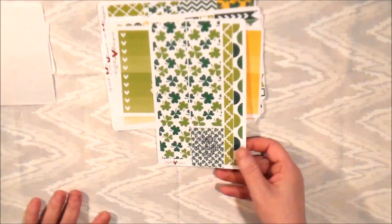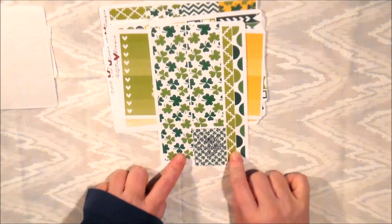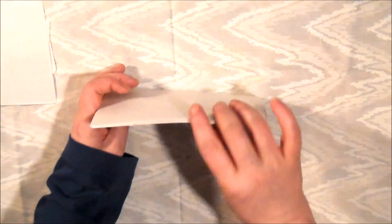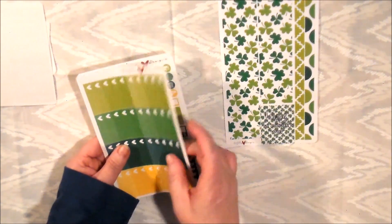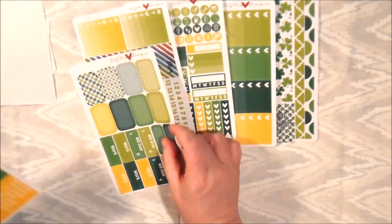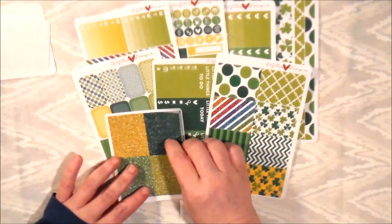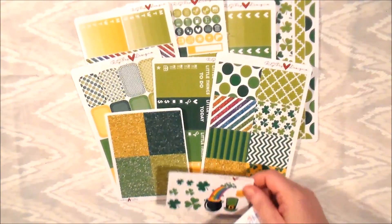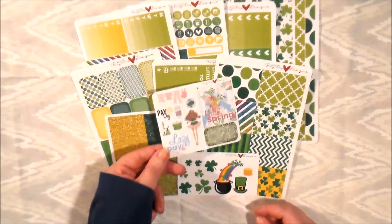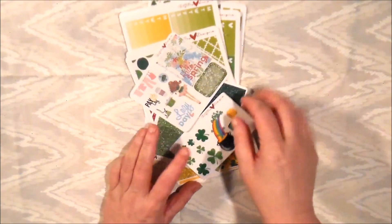Last but not least from this kit is her washi — the bottom washi is St. Patrick's Day themed, and the top washi can be used however you like. So this is RG Paper Designs. I just got the one kit because I'm trying out new shops. The paper is buttery and soft — good quality — and yes, I think I would go back to RG Designs.